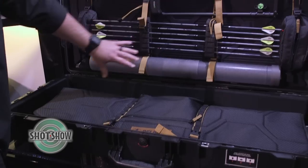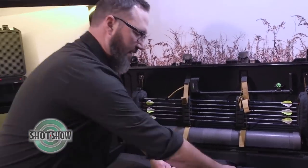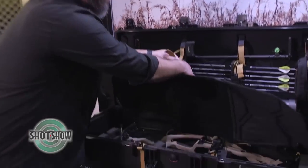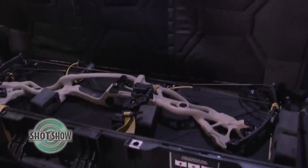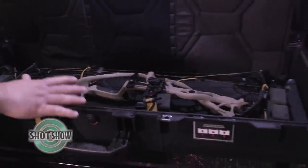You can see here we've got lid organization that is completely modular for your setup. There's a padded divider to protect your bow — it easily clips up. You can see a lot of the new proprietary design we have in here, with custom EVA molded foam and modular organization that allows you to set up your bow in unlimited configurations.